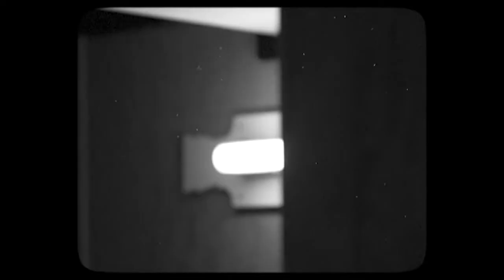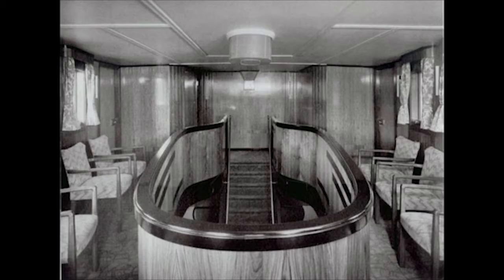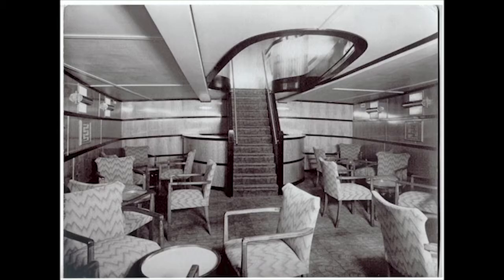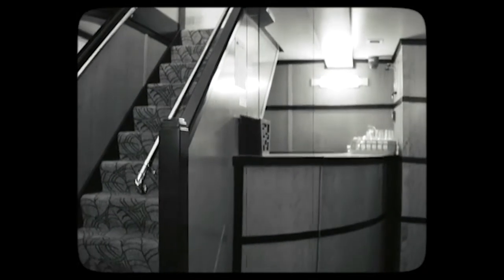Beneath her classic Edwardian tugboat exterior lies a secret inside: a superb Art Deco style double-deck saloon installed in 1936 for her VIP duties. Open your eyes and you could be aboard one of the legendary ocean liners of yesteryear. Containing that essential Art Deco accessory — the cocktail bar — potential trade contacts were wined and dined aboard the tug tender's highly stylish saloon to boost business for the ship canal.